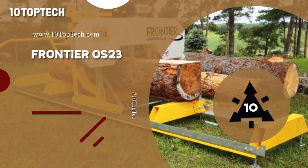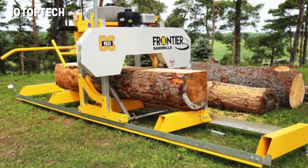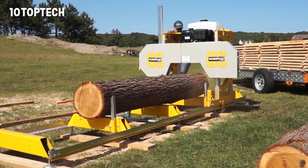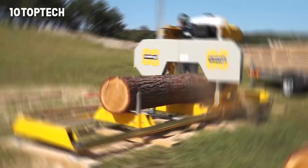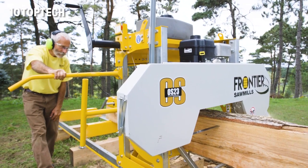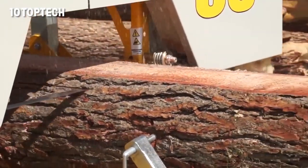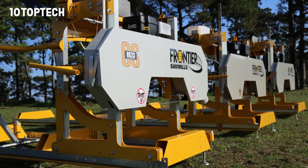Number 5: Frontier OS-23. The Frontier OS-23 is a woodworking machine used to cut logs and bars longitudinally. The construction is notable for its simple principle of operation. The frame is the biggest element, and the saw is attached to it with the blade parallel to the ground. The operator then starts the mechanism, and the saw starts to move back and forth along the guide rail. This action is enough to process even a large log.